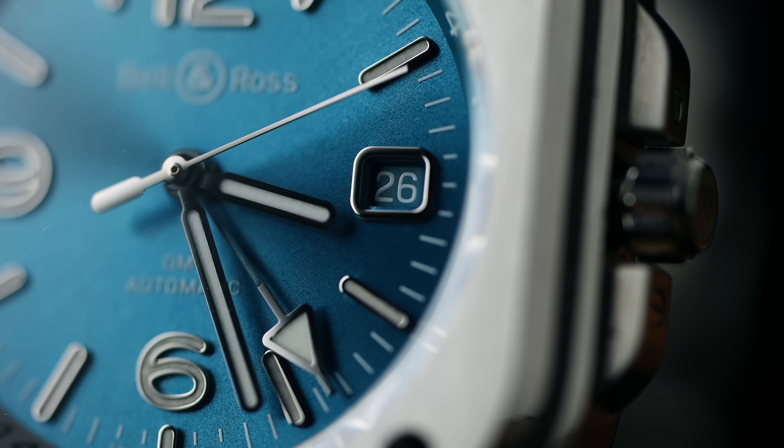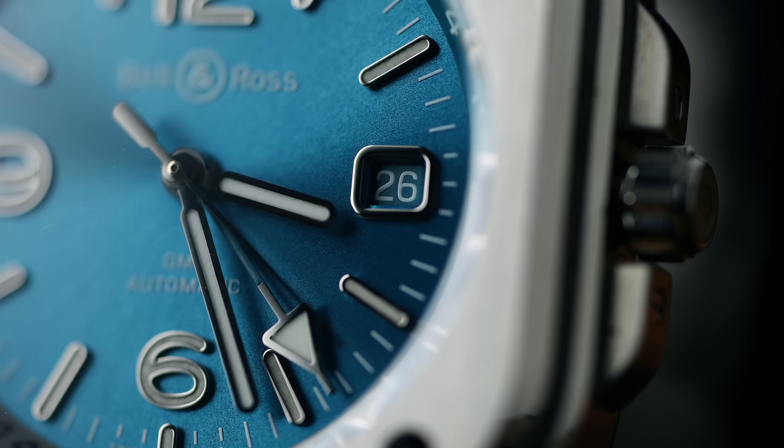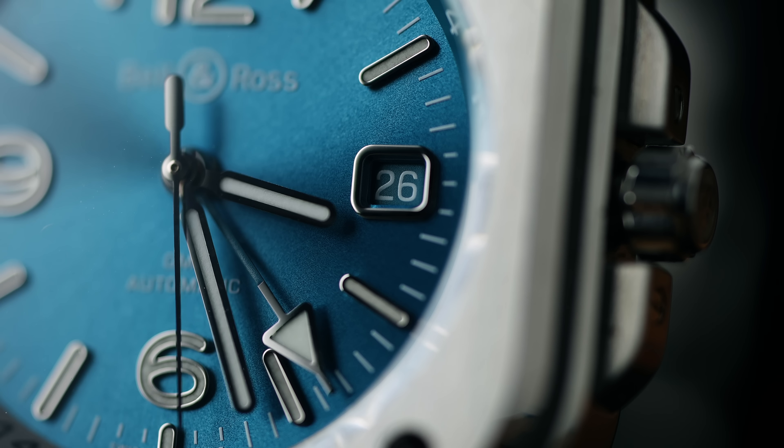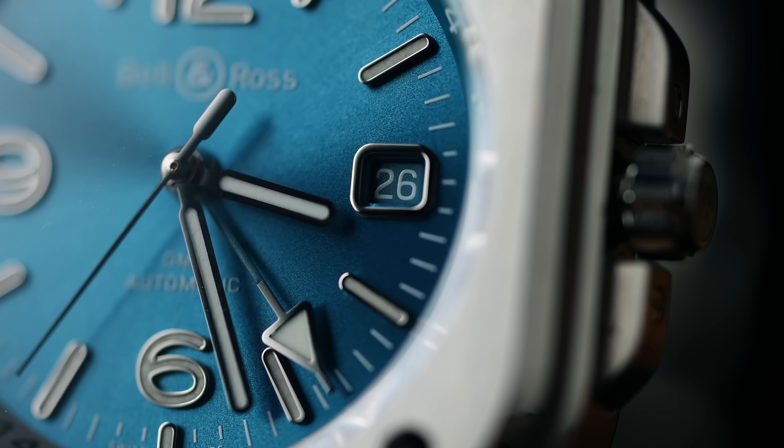Bell & Ross has really done things right, in my opinion. I've found several watches on their website and I know there are more coming that they'll be presenting, and I'm genuinely excited about them. Now for the detail-oriented among you who always notice whether the screws on the bezel are properly aligned - these screws are all perfectly aligned. I suspect they're either decorative or screwed from underneath so that the slot of each screw aligns perfectly with the indices.